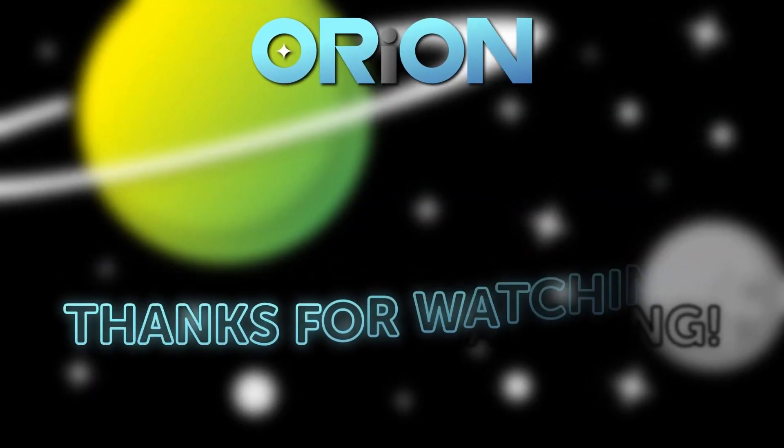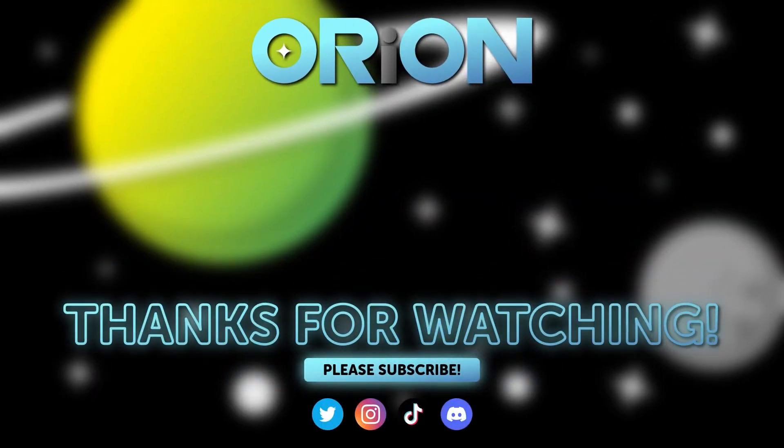Thanks for watching Orion. Subscribe to our awesome new channels, watch our other videos, and check out the new merch.